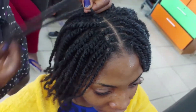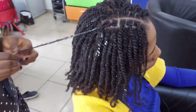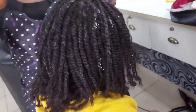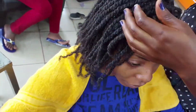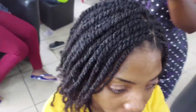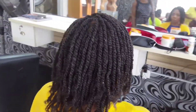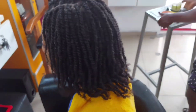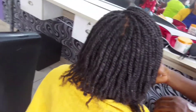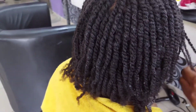Finally, guys, we are done! The feeling of being done is just priceless. I can finally get up and go home. I'm tired, my butt hurts, but we are done and I like it — she did a good job, actually. You guys should let me know what you think about the twists. I hope you guys really enjoyed the video. Don't forget to like, share, and subscribe, and I'll be giving you guys more details about my hair journey. We're just going to use the lock and twist gel at the tips, and we're done.